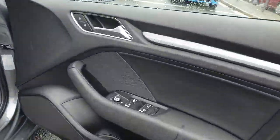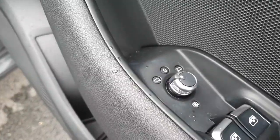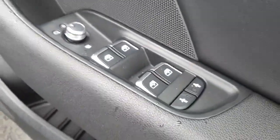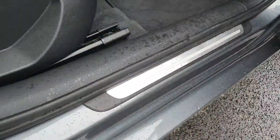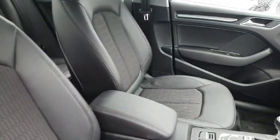Onto your driver door card: electrically adjustable heated mirrors, electric windows all around, lock and unlock button, a chrome side step, and the half leather, half cloth seating continues in the front.